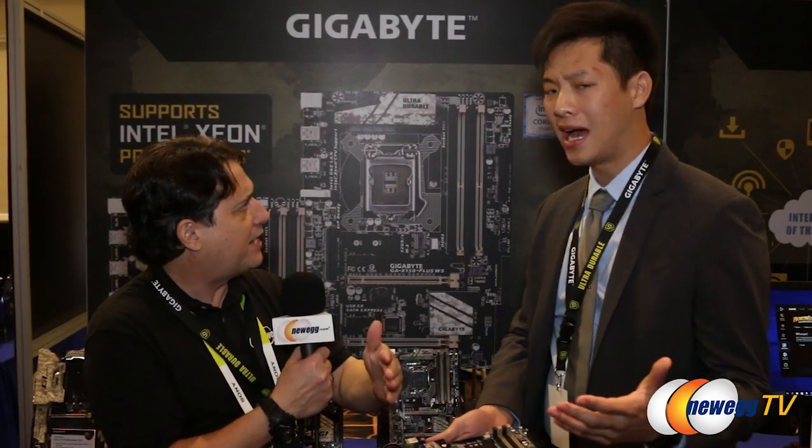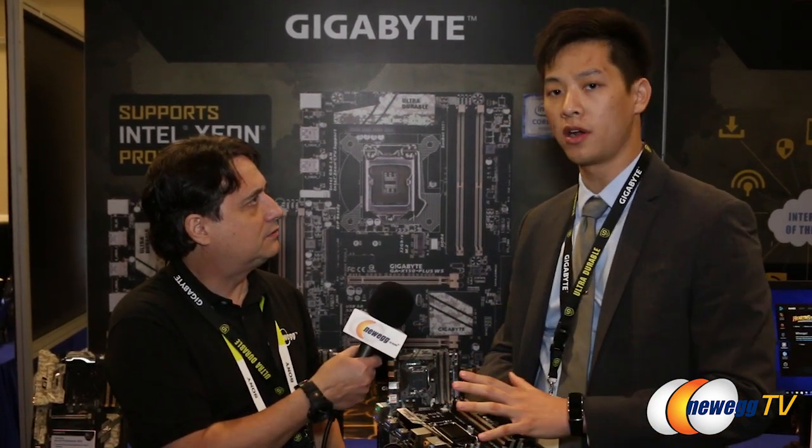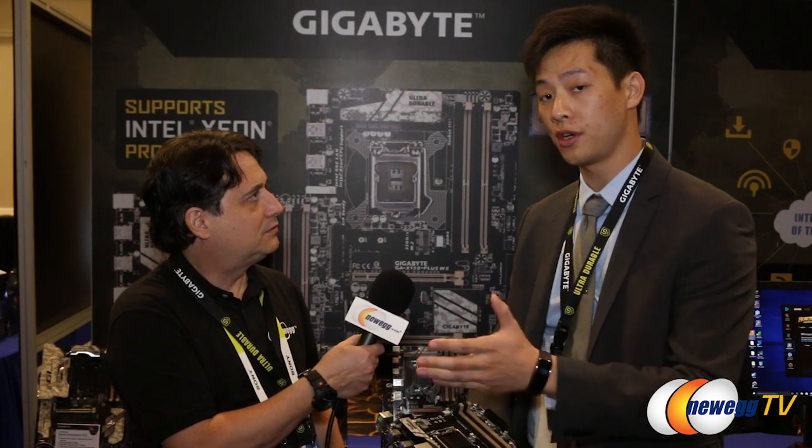That space is between a gaming system and a workstation — you've created kind of a new area. That's exactly what we're looking at. We don't want to focus purely on workstation or purely on gaming; this is what we see the market trending toward — high-end desktop for users that want enthusiast level but want to go more server grade.